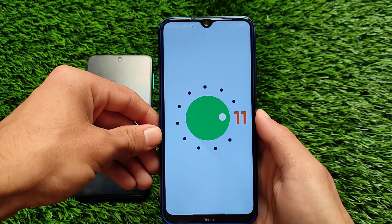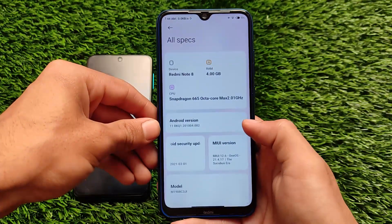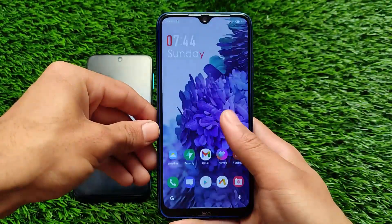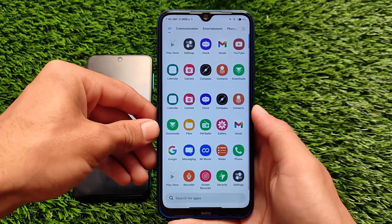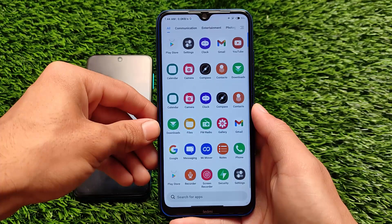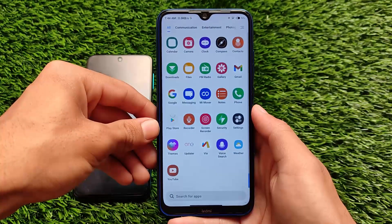Unfortunately, it doesn't contain any features that were expected — only a One UI theme is included. But the thing is, it doesn't come with any kind of bloatware, and the smoothness is good. I've applied the One UI theme on my device which is pre-installed — I haven't installed any third-party theme or anything from the theme store.